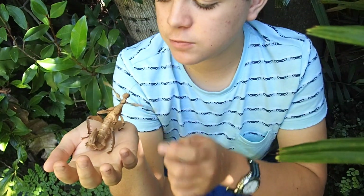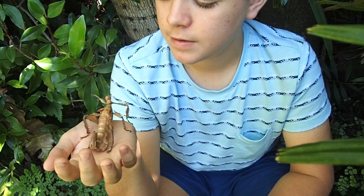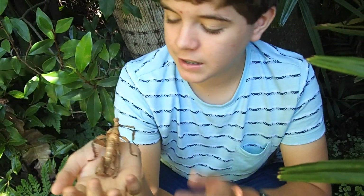See how it sways from side to side? That's to make it look even more like a leaf. When a slight wind comes by, it sways from side to side, so it looks just like a leaf swaying in the wind.